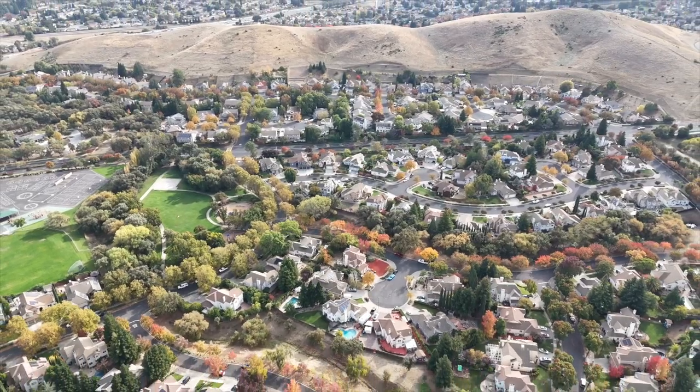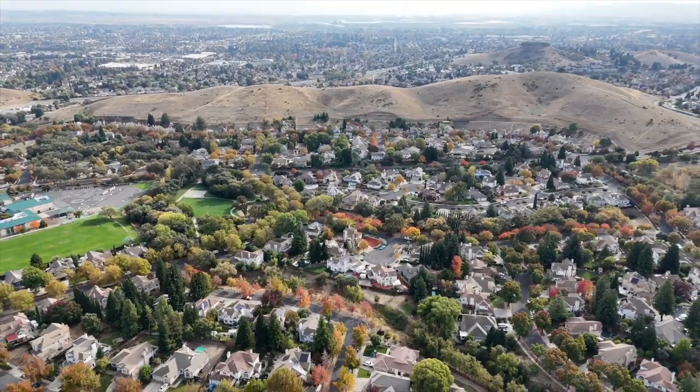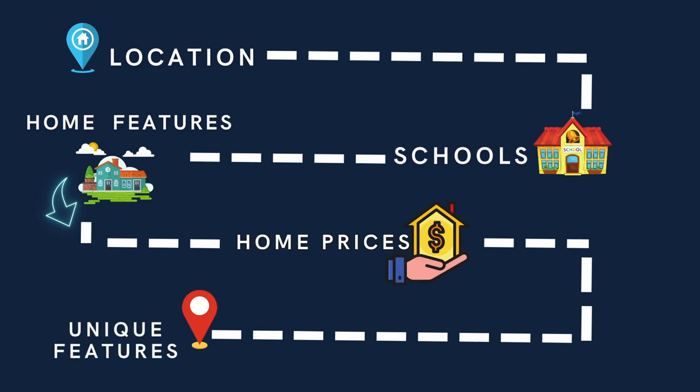Are you thinking of moving to Fairfield, California, but don't know what neighborhood is right for you? Well, you're going to want to watch this video. We are here in the beautiful Rolling Hills neighborhood in Fairfield, California, and we are going to go over everything you need to know. We're talking location, home features, prices, schools, parks, and at the end, we are going to show you some very unique features about this neighborhood that you won't find anywhere else in Solano County.